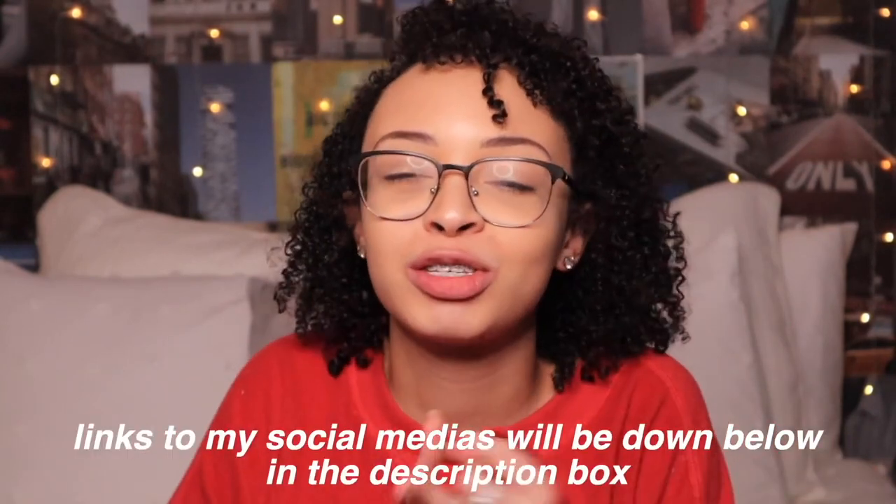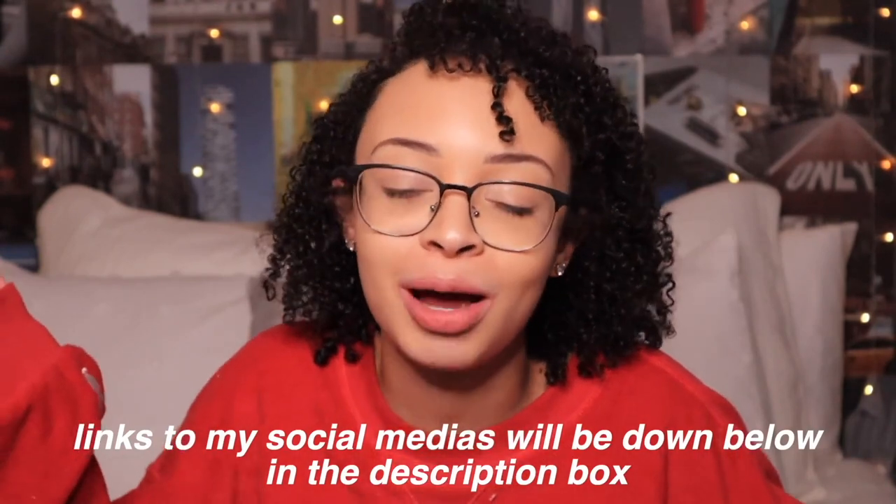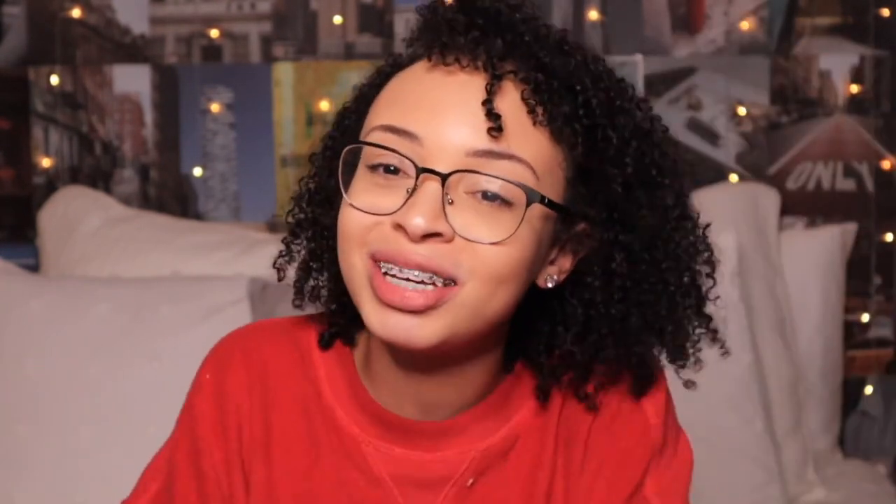Speaking of socials, make sure you guys follow me — follow my Instagram, Twitter, TikTok, Spotify. I have more linked down below in my description box if you want to keep up with me when I'm not on camera. Thank you so much for watching today's video. Hope you have an amazing morning, evening, or night wherever you are in the world, and I can't wait to see you guys on the next one. Stay cool. Bye, guys.